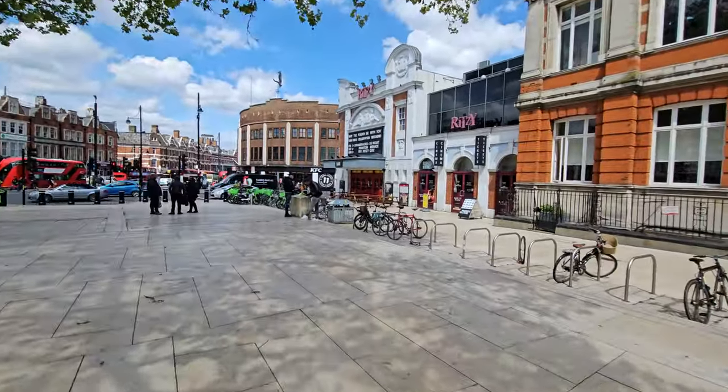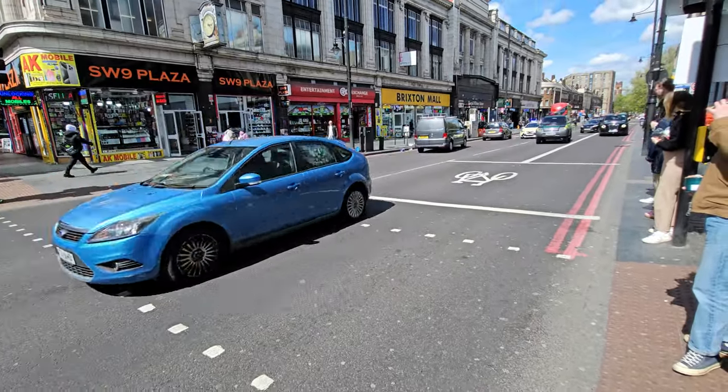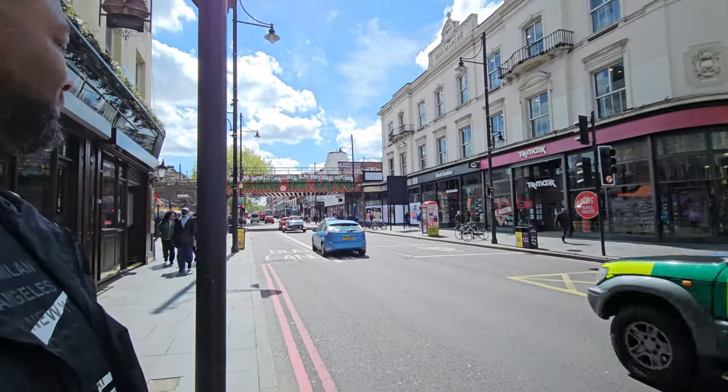Hope that was interesting — that's another part of Brixton. Sights and sounds of Brixton.